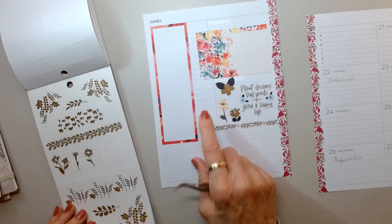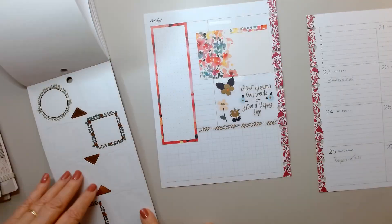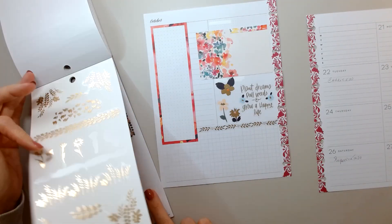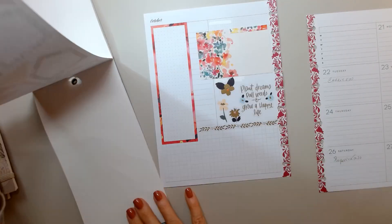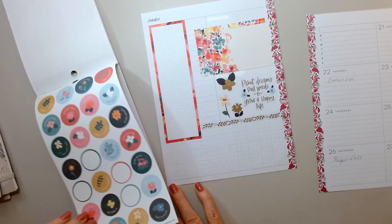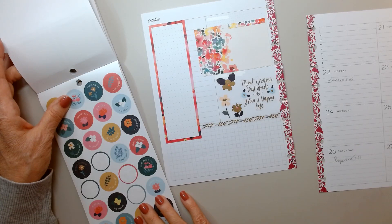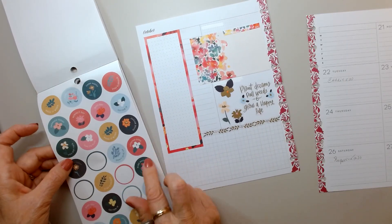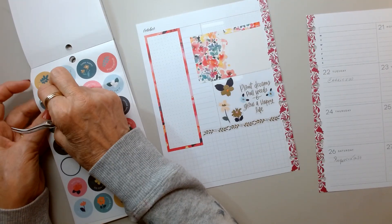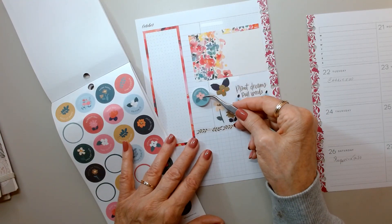I do need something here. I should probably go to another book and get some kind of florals, although I do love those florals. I could put some of these circles here — 'Time to plan,' 'Perfect day.' I could probably get two. 'Embrace today.' I think I'm going to bring this in because of the color.